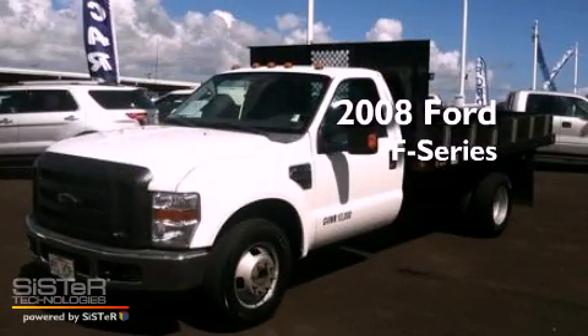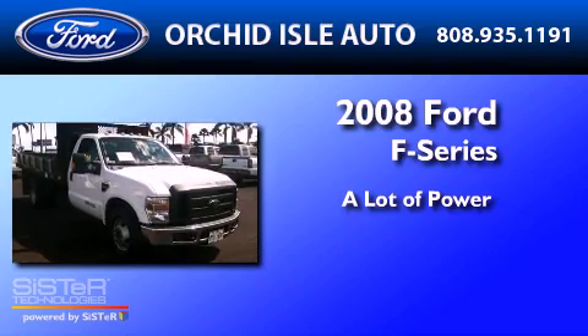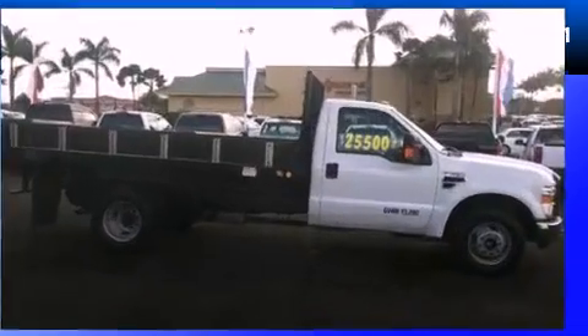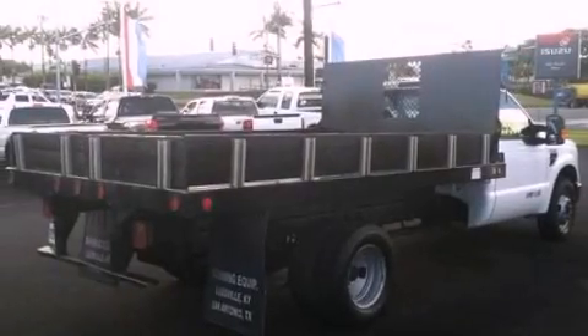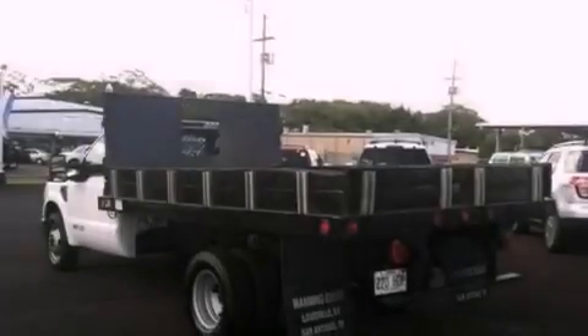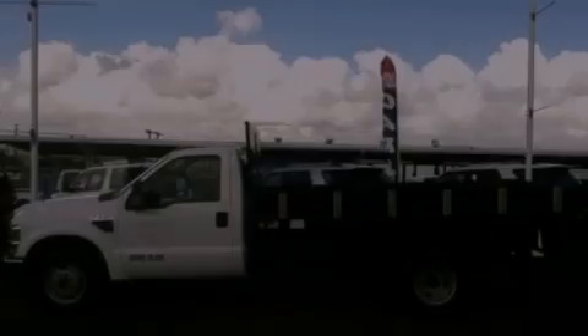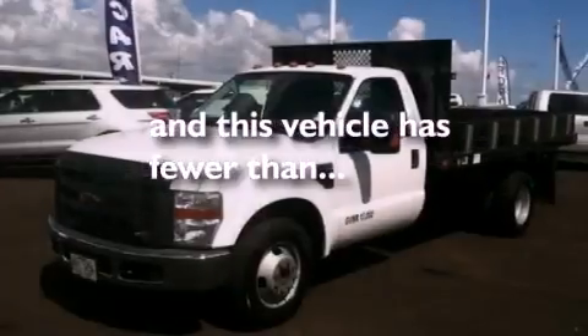This is a 2008 Ford F-350. Its top features include 17-inch wheels, a passenger side vanity mirror, 12-volt power outlets, privacy glass, an anti-lock braking system, a passenger side airbag, door reinforcement beams, and this vehicle has fewer than 29,000 miles on the odometer.